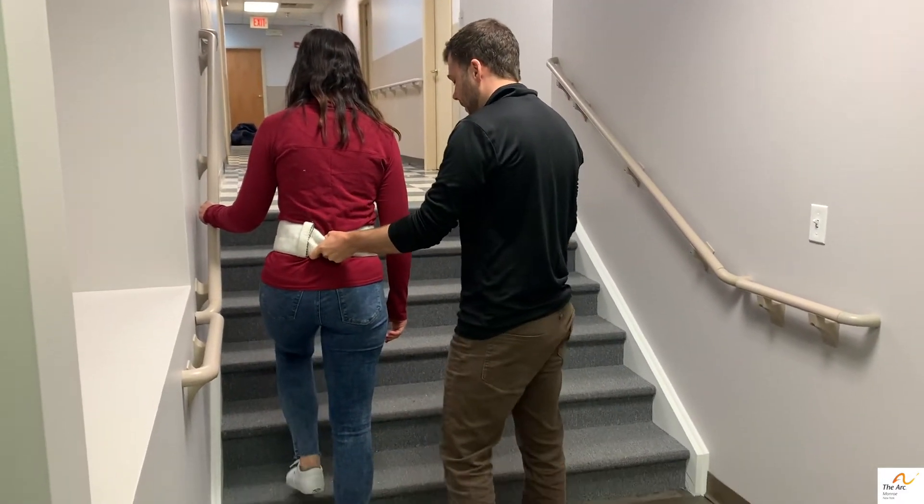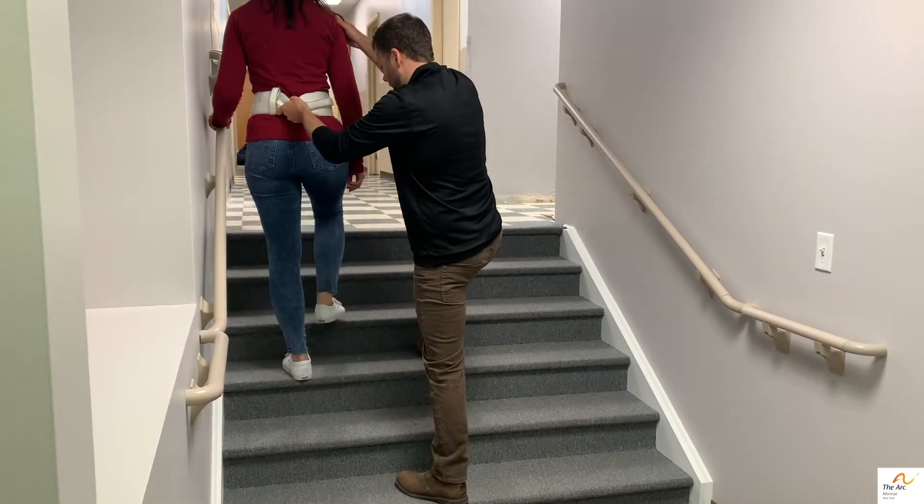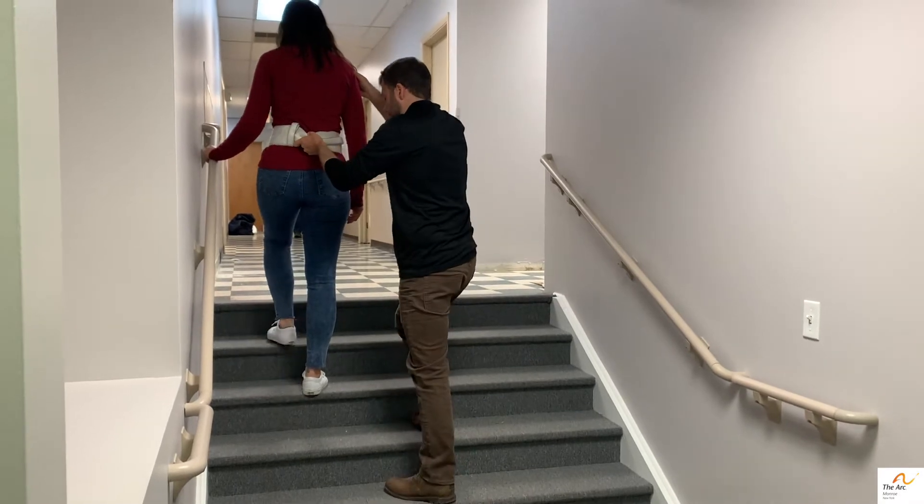Hand on the gait belt. Hand on the front of the shoulder if you like. Keep your feet staggered with a good wide base of support.